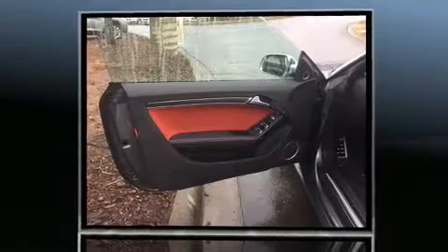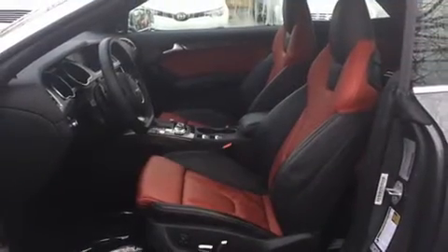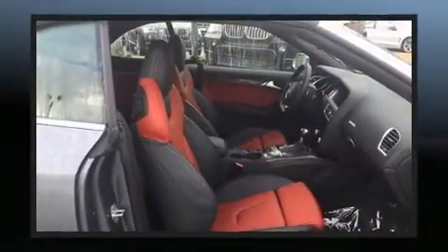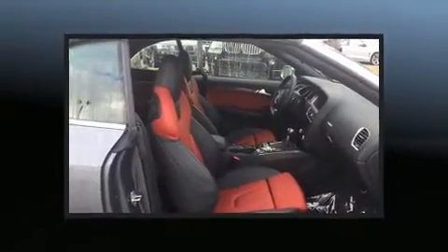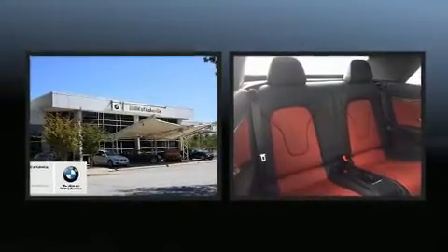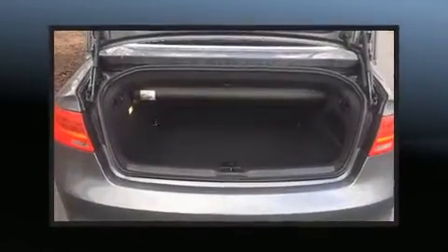Well-tuned suspension and stability control deliver a spirited yet composed ride and drive. Audi prioritized handling and performance with features such as front and rear reading lights, a tachometer, a leather steering wheel, an automatic dimming rear view mirror, a power convertible roof, and power front seats.